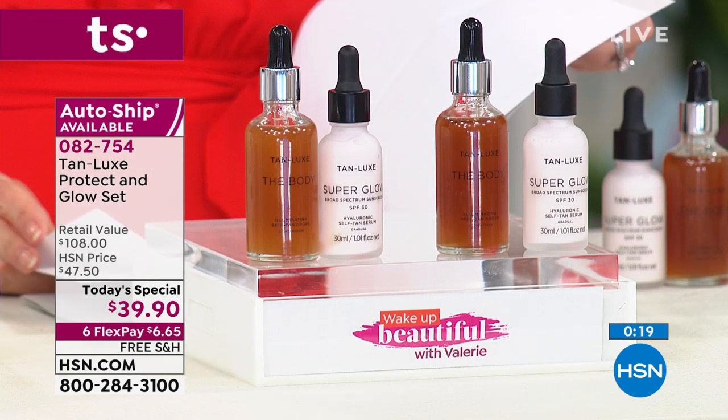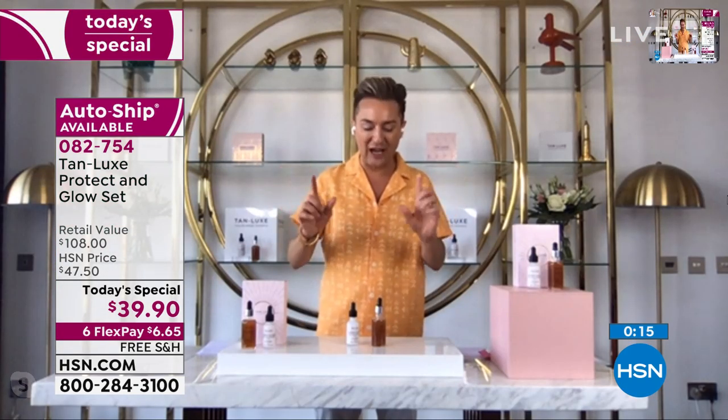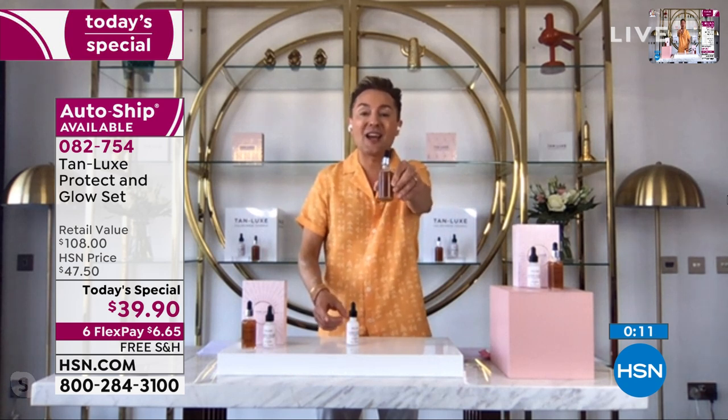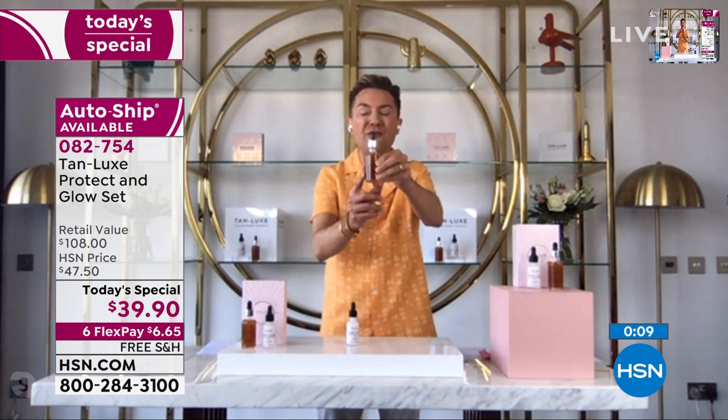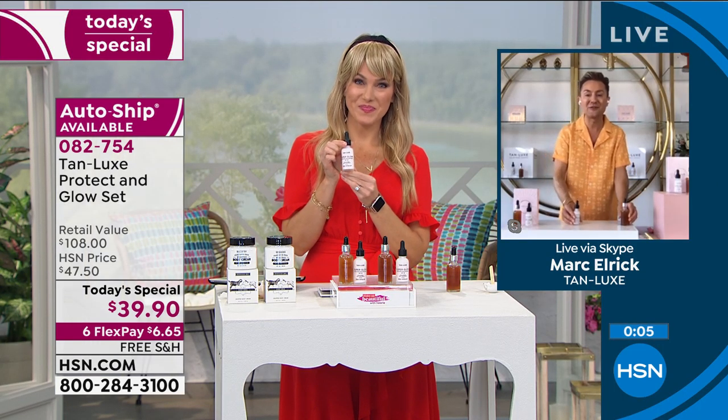If you feel like you need a pick-me-up, ladies, there is no better pick-me-up than some liquid sunshine in your life. Remember, with this little bottle of sunshine, you're in control. There are almost 50 full body applications in this — that is 50 weeks of tanning.